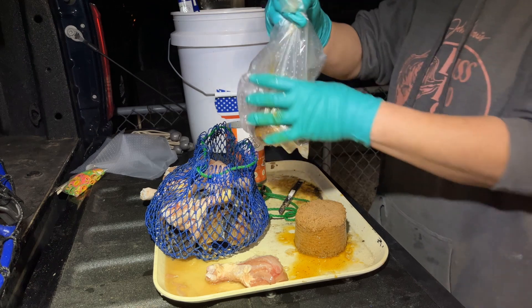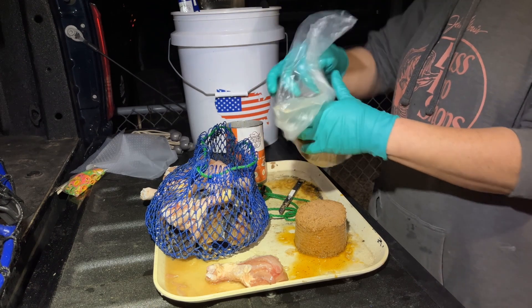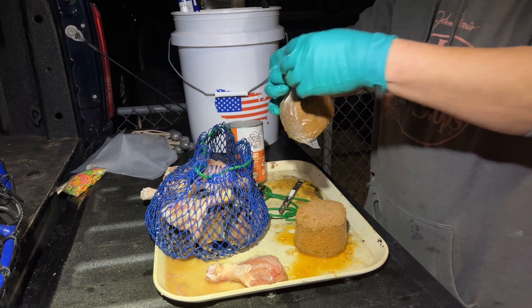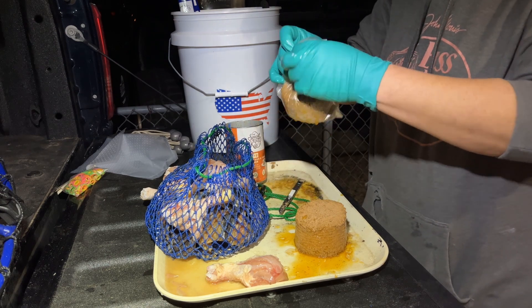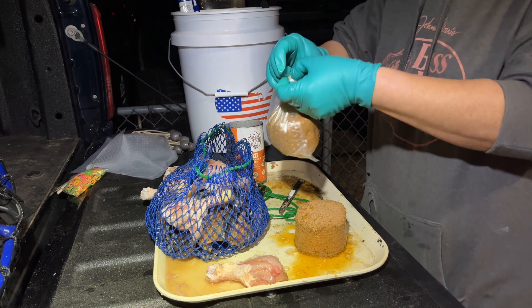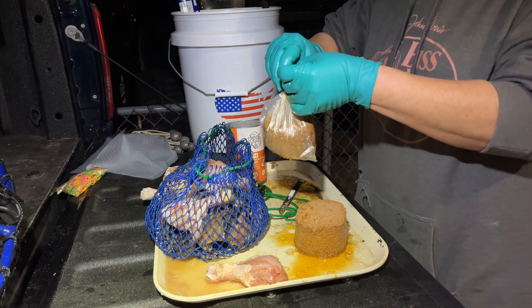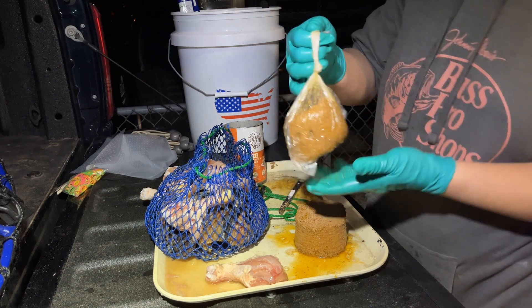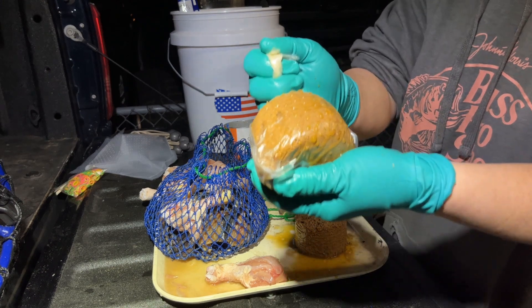So I'm just going to tighten that up really good, tie a little knot, and get rid of the extra plastic on the top of the knot. The bags are maybe $1.75 — I don't remember exactly — maybe $1.75 for 50 pieces.